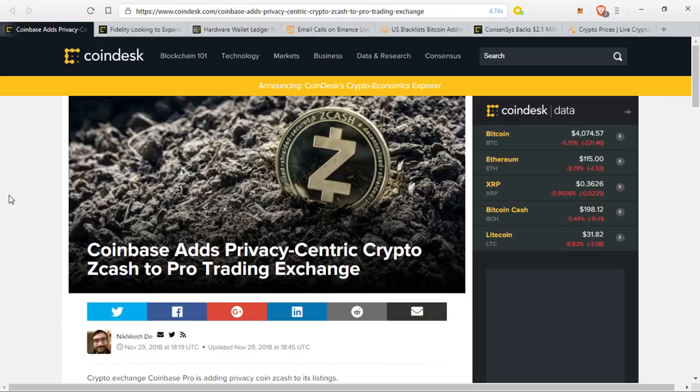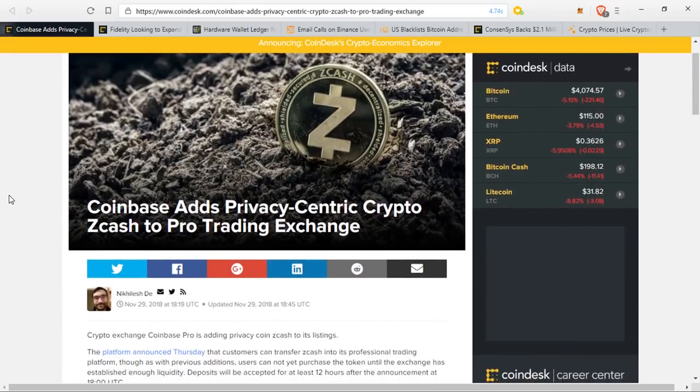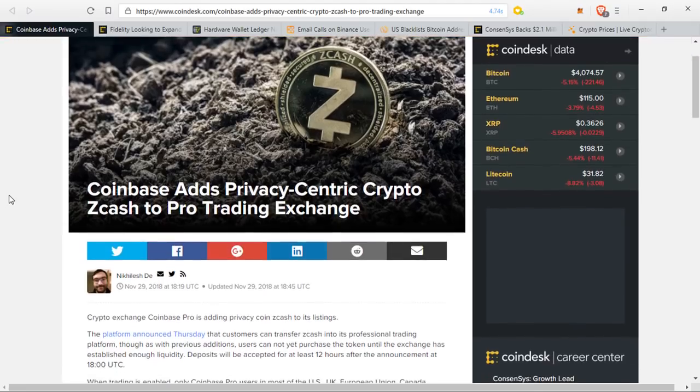Crypto exchange Coinbase Pro is adding privacy coin Zcash to its listings. The platform announced on Thursday that customers can transfer Zcash into its professional trading platform, though users cannot yet purchase the token until the exchange has established enough liquidity. Deposits will be accepted for at least 12 hours after the announcement at 18 o'clock.